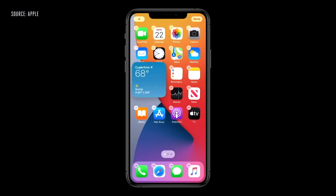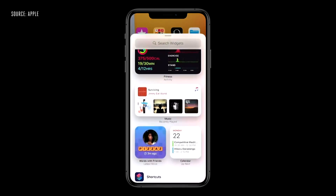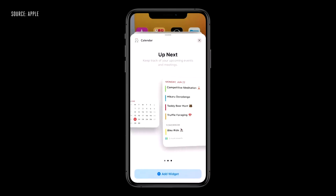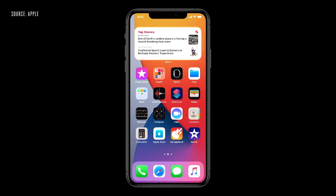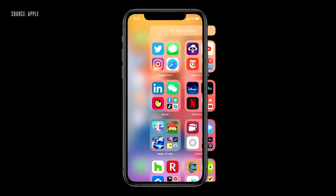Apple has added a new widget gallery where users can easily add and customize widgets for the today view or their home screens. We also have what Apple is calling Smart Stacks — a widget for your widgets that users can place at the top of their home screens, providing a scrollable view of available widgets. The widgets will change based on the time of day or your particular behaviors. So if you commute to work at 8 a.m. every day it might suggest Apple Maps, or if you arrive home at 5 p.m. you might see your smart lock app pop up.